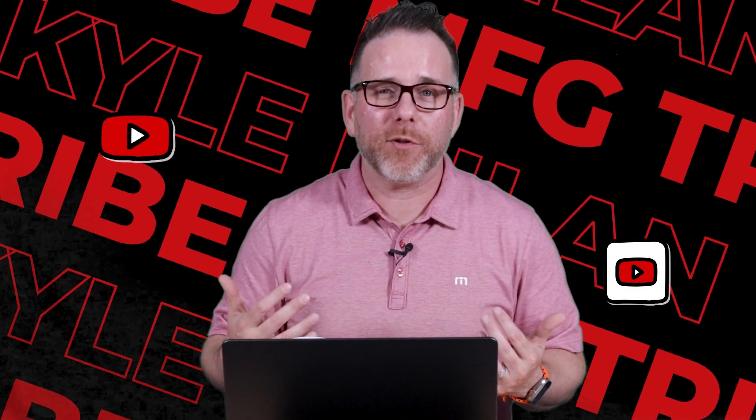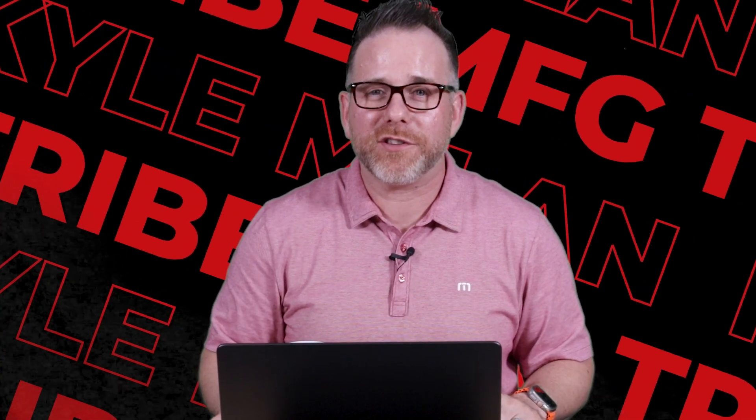Running a YouTube channel is not as simple as just uploading videos. In this video, I'm going to show you the secrets on how we do it for our channel and for our industrial clients.